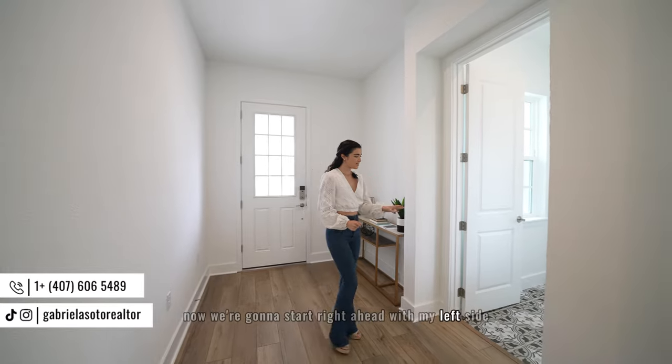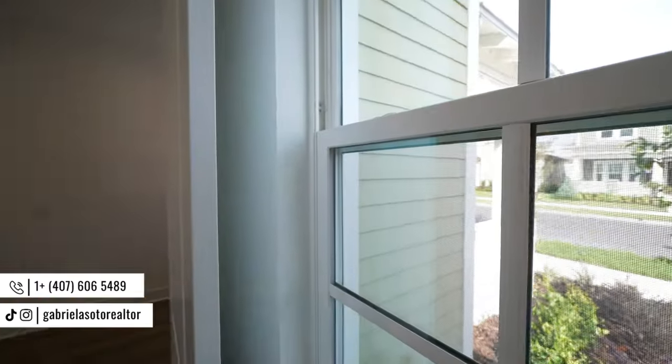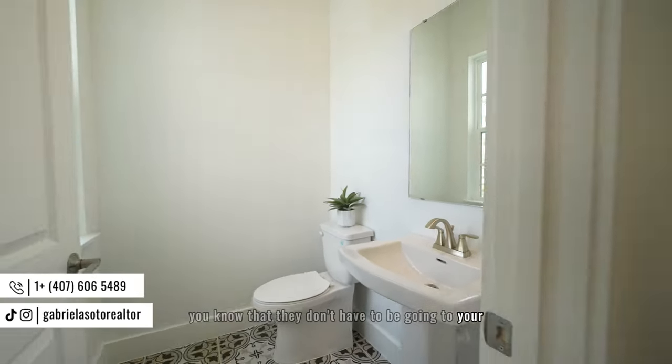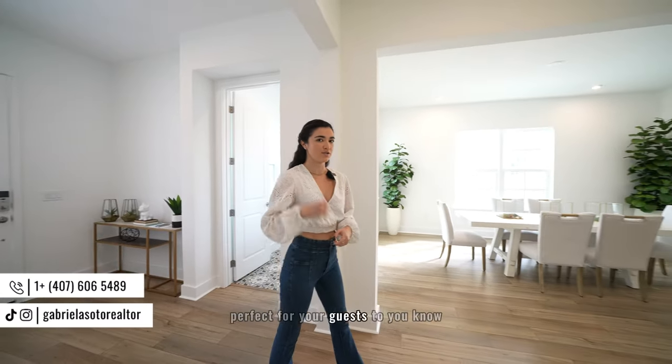On the left side we have a half bathroom right at the main entrance of the home. This is perfect so when you have guests over, they don't have to go to your bedroom or your personal spaces just to use the bathroom — perfect for keeping guests comfortable.